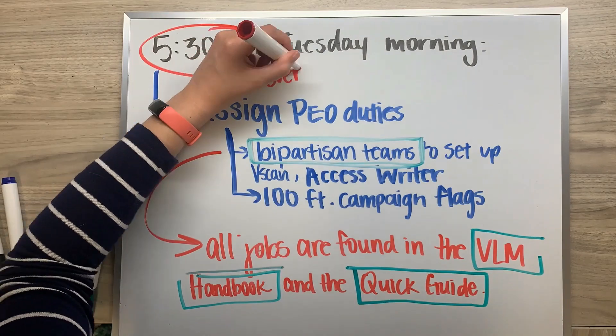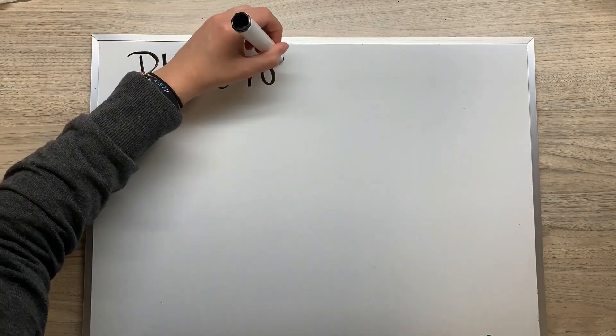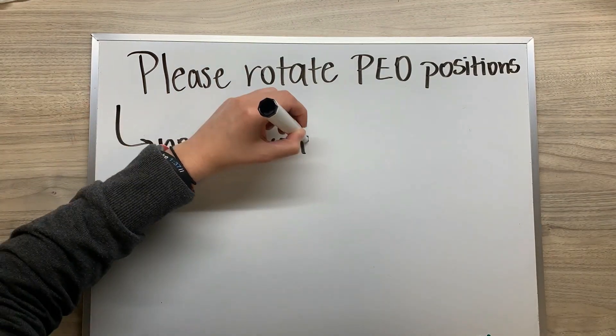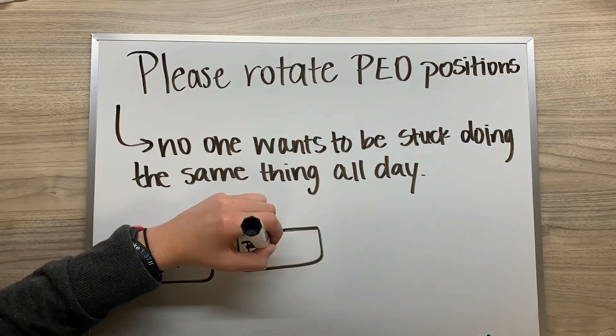Please rotate who does what job throughout the course of Election Day. No one wants to be stuck doing one job all day long, and rotating who is doing what can help the experience levels of everyone involved.